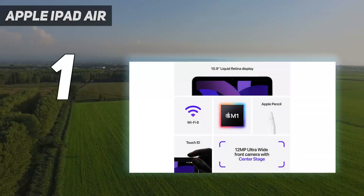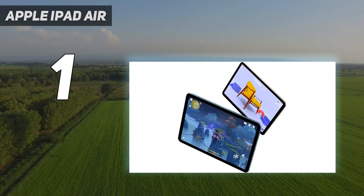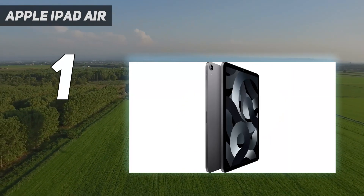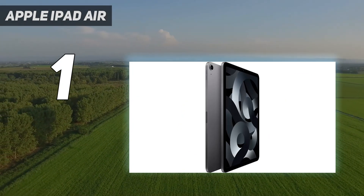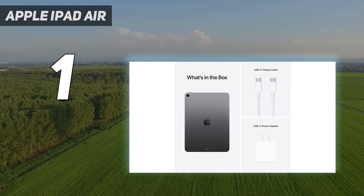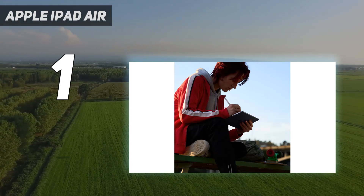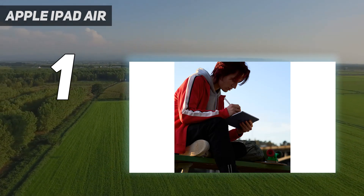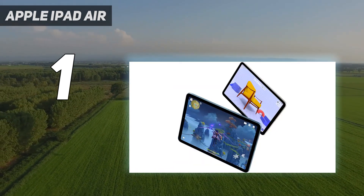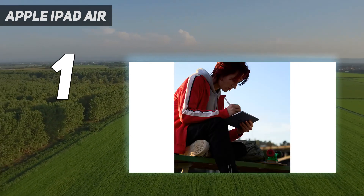And number 1: the Apple iPad Air. The iPad Air 2022 is ideal for consuming and creating content thanks to its killer combo of power, portability and battery life, and its $599 starting price is within reach for many people. This model is the first to get an injection of Apple Silicon in the form of an M1 chip, and it delivers a performance increase that brings the iPad Air 2022 up to be almost on par with the iPad Pro.